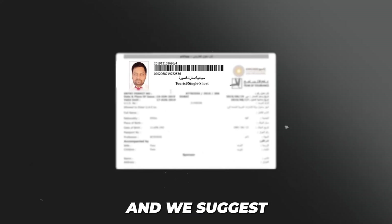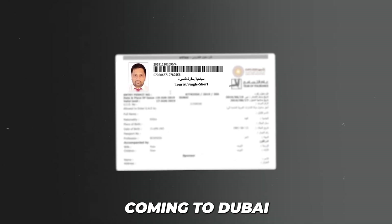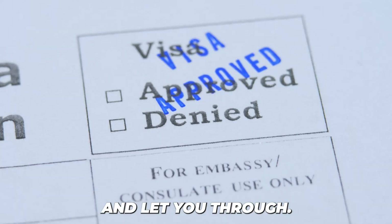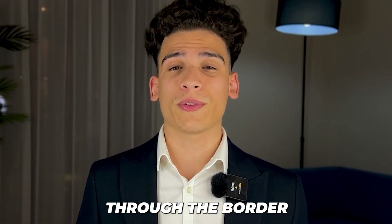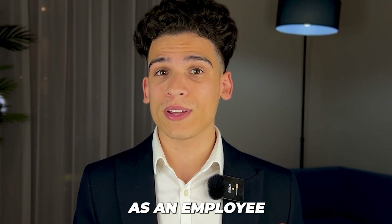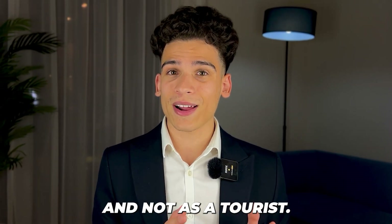The e-visa document looks like this, and we suggest all of our clients print it out physically before coming to Dubai so you can present it at customs. They'll stamp it and let you through. It's really important to use this document when going through the border because it allows you to enter the country as an employee of your company — the company we are registering for you — and not as a tourist.